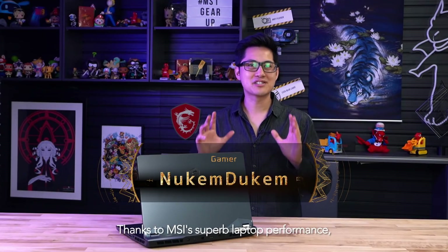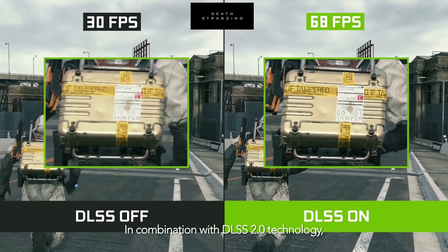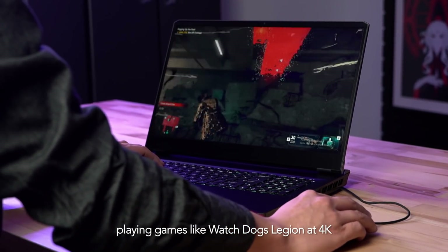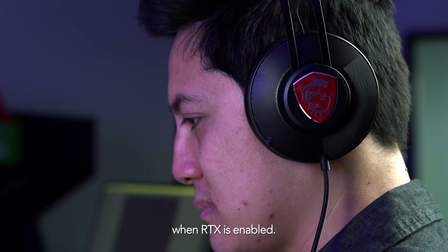This will allow us to raise the full potential of RTX 30 graphics. Thanks to MSI's superb laptop performance, 4K ray tracing is now possible. In combination with DLSS 2.0 technology, playing games like Watch Dogs Legion at 4K with high smooth framerates is now possible when RTX is enabled.